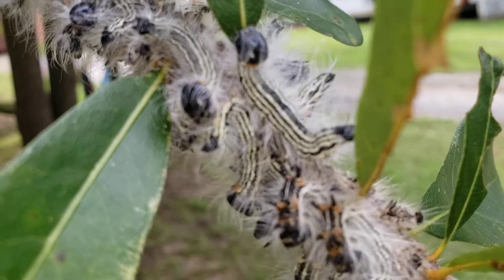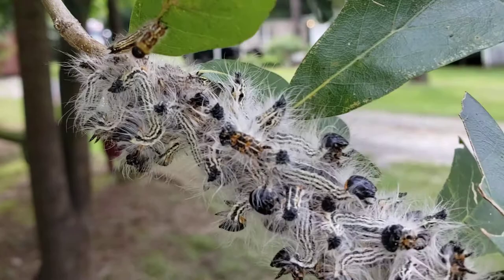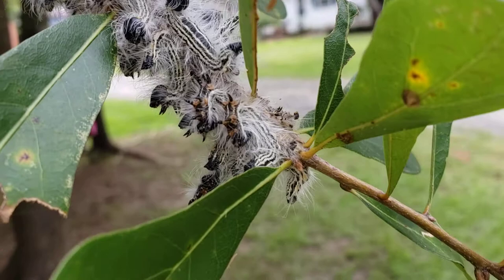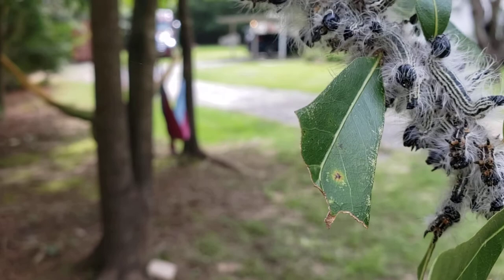They're clustered tightly together right now — very social caterpillar. They do kind of like what ants do: they leave a pheromone trail.